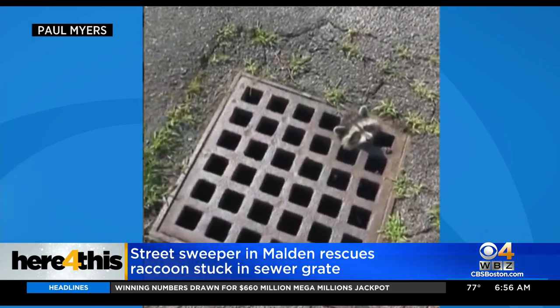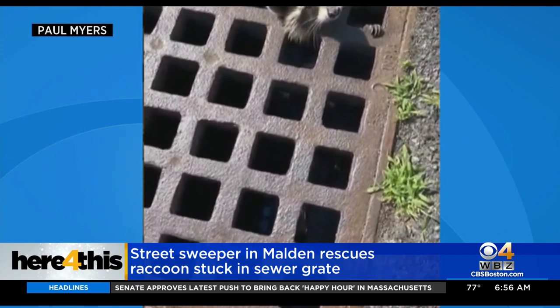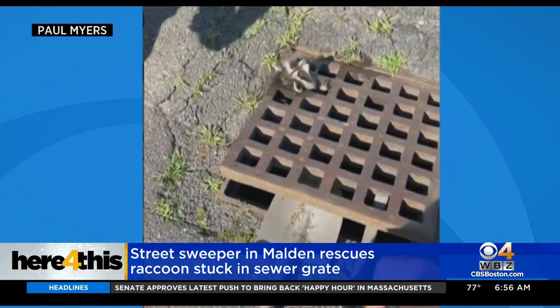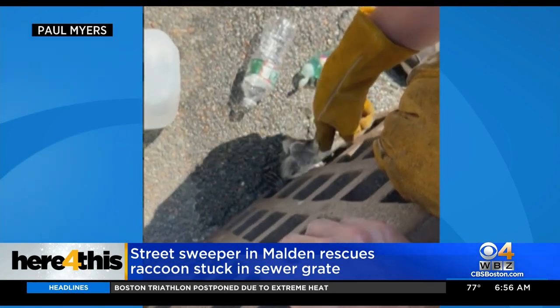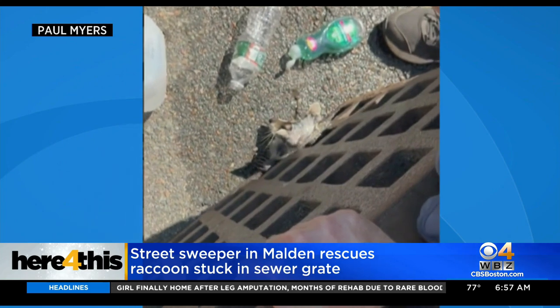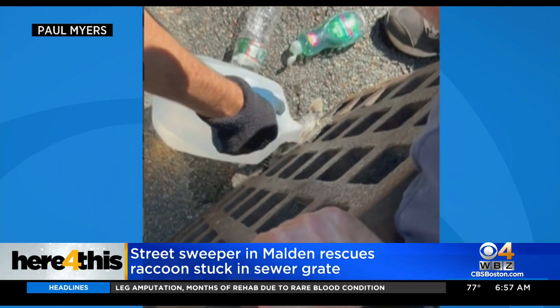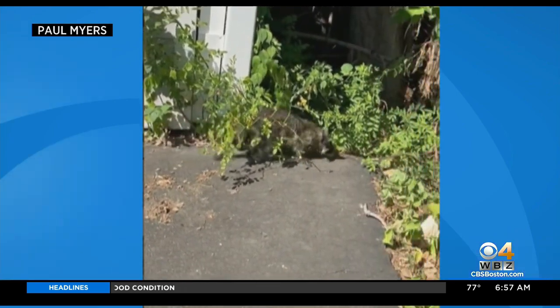This raccoon somehow got its head stuck in a sewer grate, so Paul and some friends used a shovel to lift it up. When it was clear the raccoon was really wedged in there, they got some dish soap to help get the animal to slip out. The raccoon looks pretty shell-shocked, but it scampers off into the woods. The rescuers joked that it's now the best-smelling raccoon in Malden thanks to all the soap.